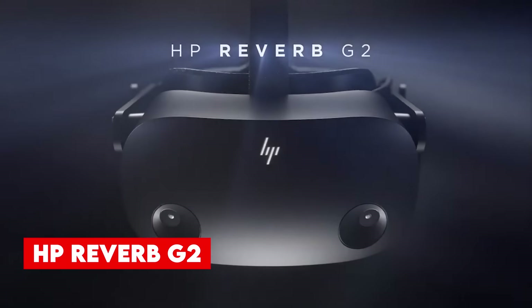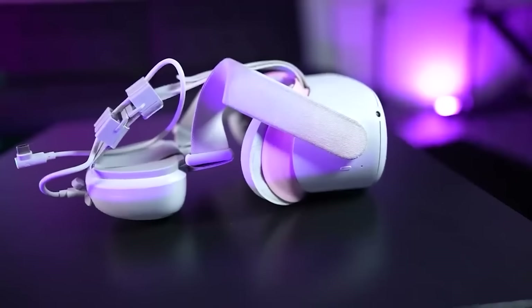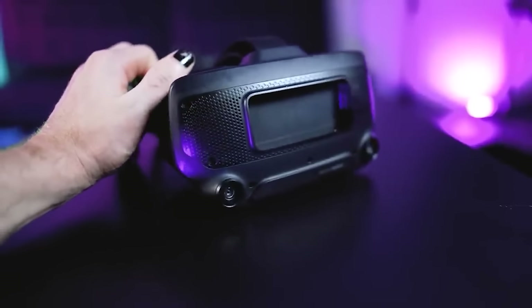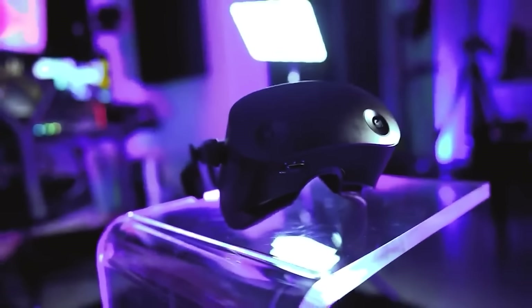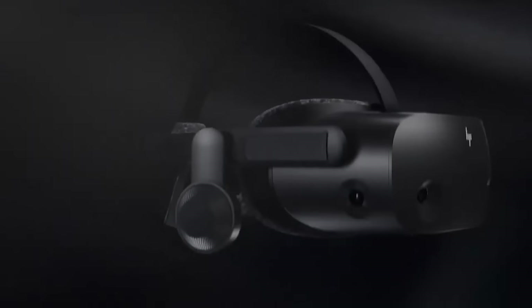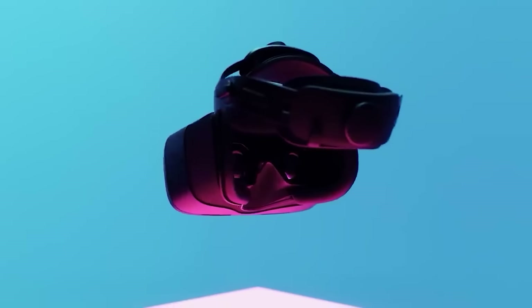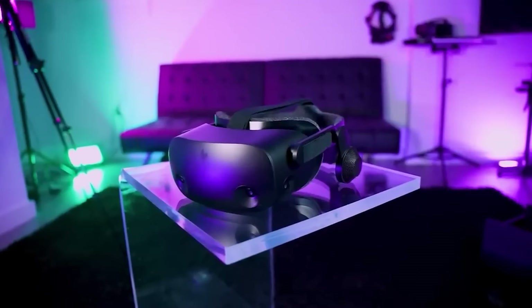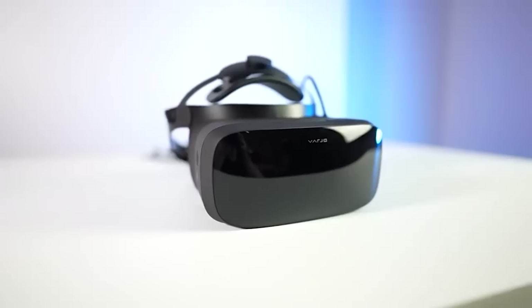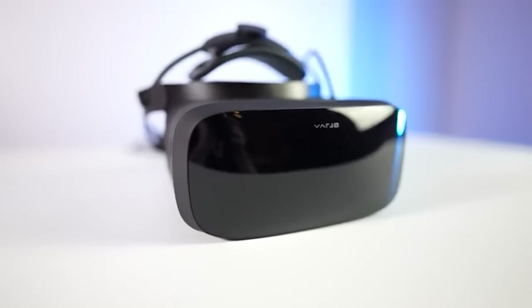Number 2, HP Reverb G2. This is a VR headset that strikes a balance between affordability and high-quality visuals. Formerly part of the Windows Mixed Reality platform, the Reverb G2 has been revamped to be compatible with SteamVR, offering access to a larger library of VR games and software. With a resolution of 2160 by 2160 pixels per eye, it delivers crisp visuals at an accessible price point. The headset features camera-based tracking, eliminating the need for base stations.